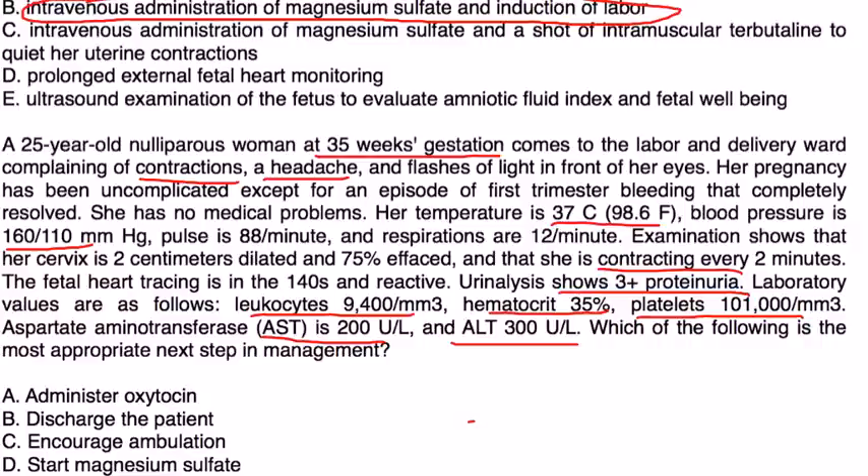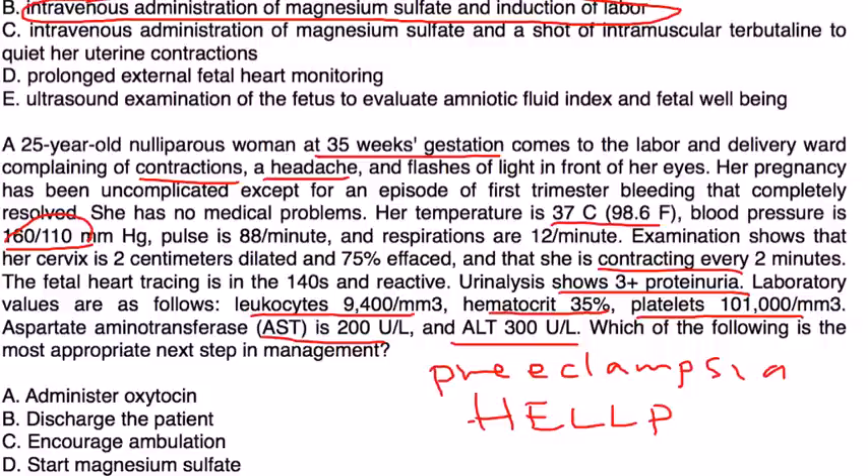This patient has HELLP syndrome on top of preeclampsia. She has elevated blood pressure and proteinuria confirming preeclampsia, elevated liver enzymes (AST 200, ALT 300), and a low platelet count — all consistent with HELLP syndrome. This would be categorized as severe preeclampsia. The management is delivery and magnesium sulfate to prevent seizures — that would be choice D.